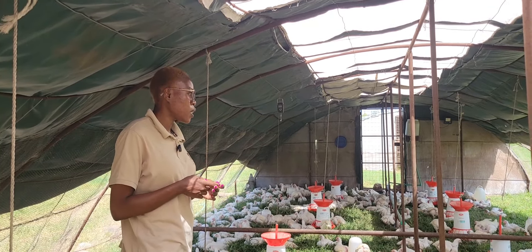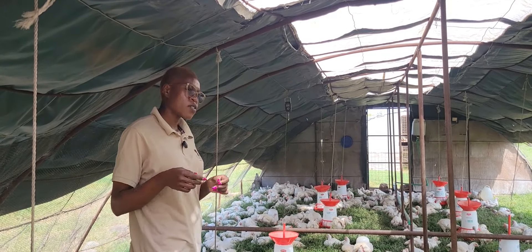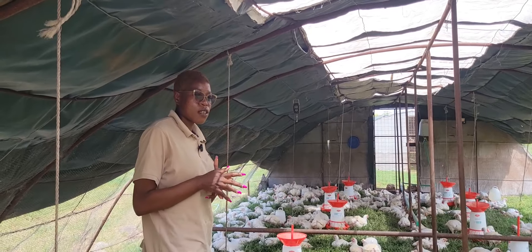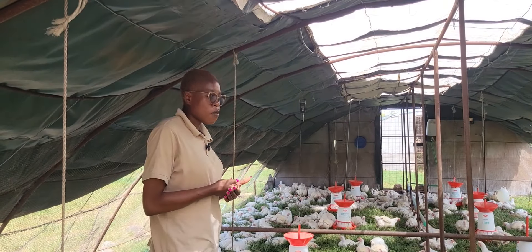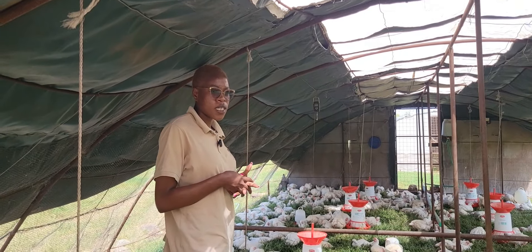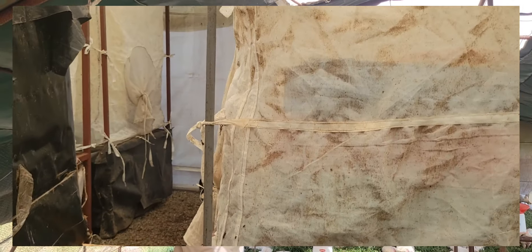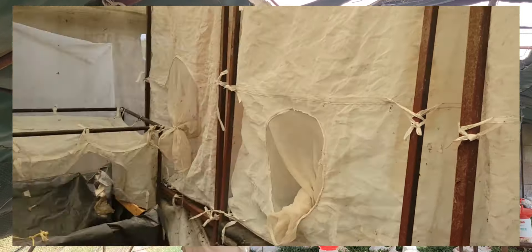The only challenge we would say we have here is that we are just next to the national park — the biggest problem is predators. Like we have sometimes hyenas, or maybe baboons from the park. That's why we chose instead of just doing a free range, we chose to at least do the movable coops. That way you can keep the wild animals away.